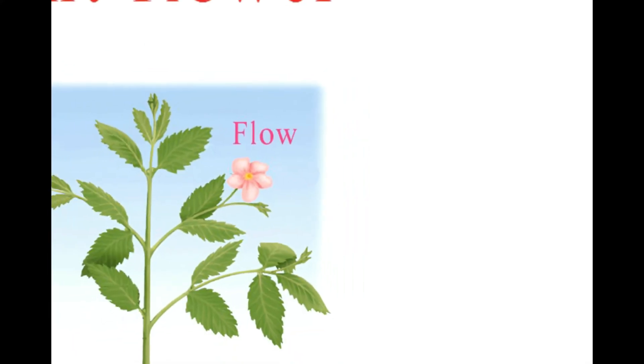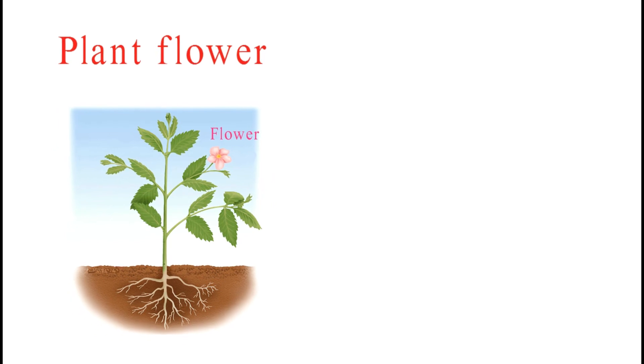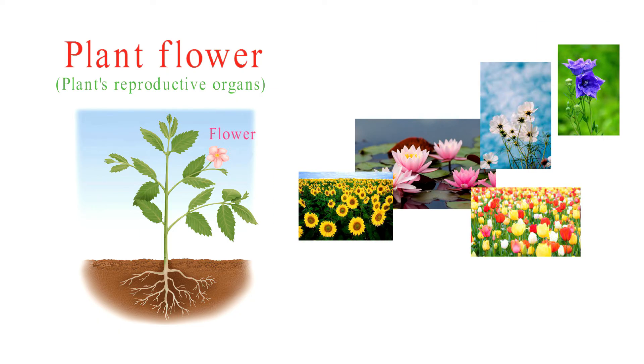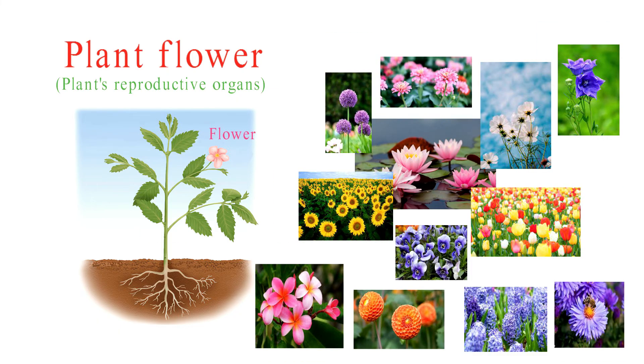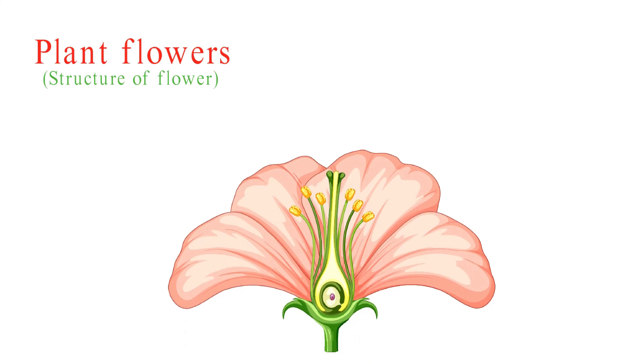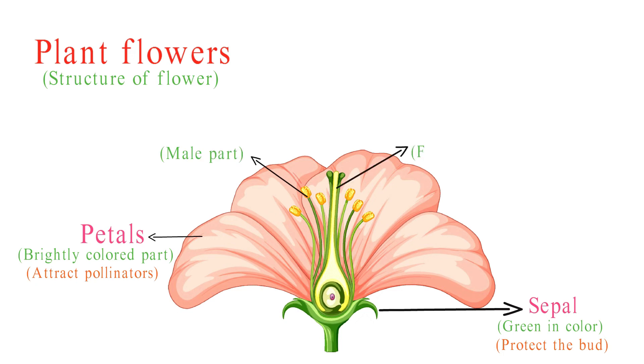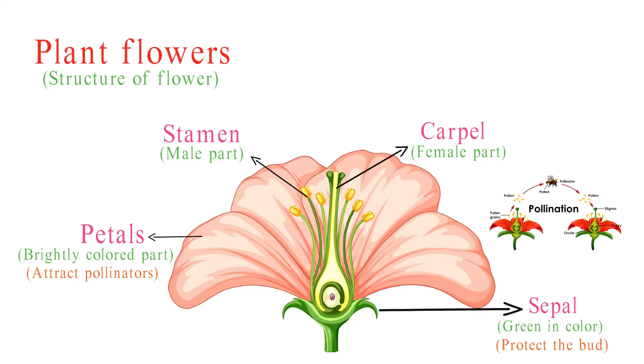Let's talk about flowers. Flowers are like a plant's reproductive organs, and they come in a stunning array of colors, shapes, and sizes. Typically, a flower consists of four parts. The outermost part, the sepals, are mostly green in color and protect the buds. Then come the petals, the scented part — they are in different bright colors and mainly attract pollinators. Inside a flower, you'll find male and female parts, like the stamen and carpel, which are crucial for pollination and the production of seeds.